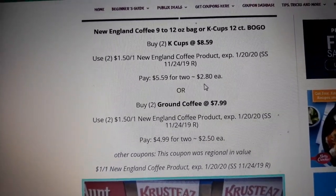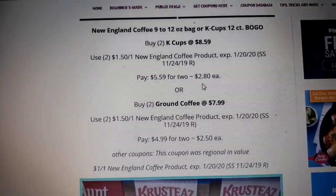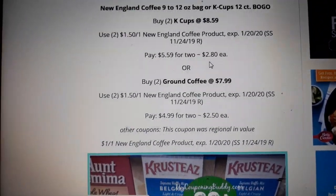Ground coffee is BOGO at $7.99. Buy two, use two of the $1.50 off coupons, and pay $2.50 a bag.